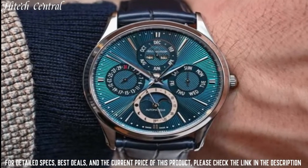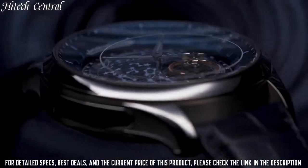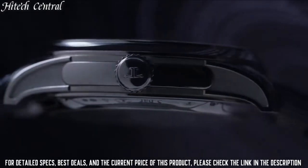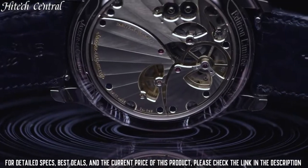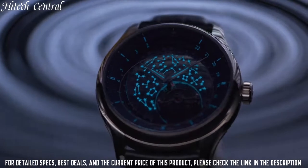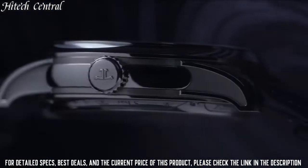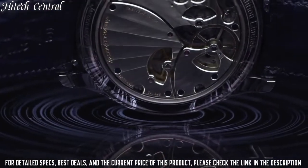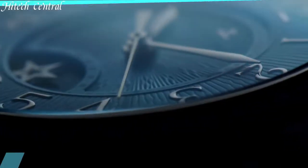beating at 28,800 BPH and has a power reserve of approximately 43 hours. Scratch-resistant sapphire crystal, transparent case back. Round case shape, case size 39mm, case thickness 9.9mm, double fold-over clasp, water-resistant at 50m, 165ft. Functions: moon phase, date, hour, minute, second.